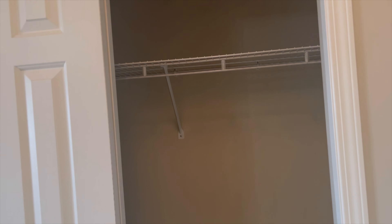Over here you have a jacket closet, which I think is very spacious actually.